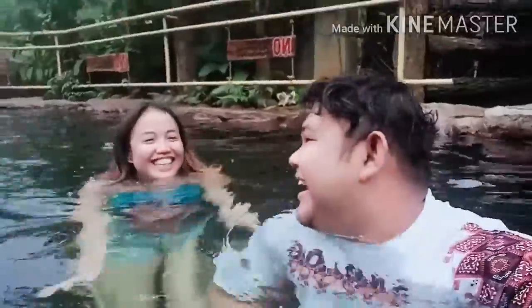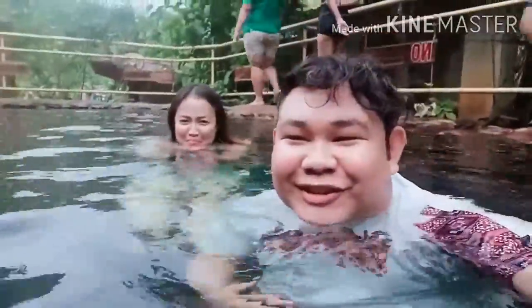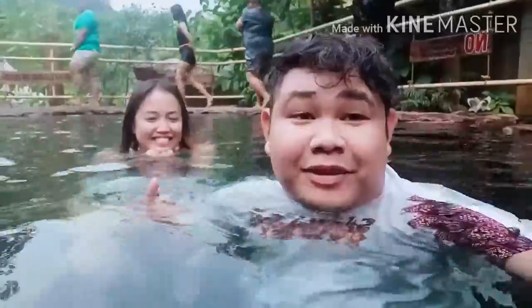Hello guys, it's so humid and it's hot! You can visit the place — Valencia, Negros Oriental — if you want to leave your stress, this is the best one. See ya!